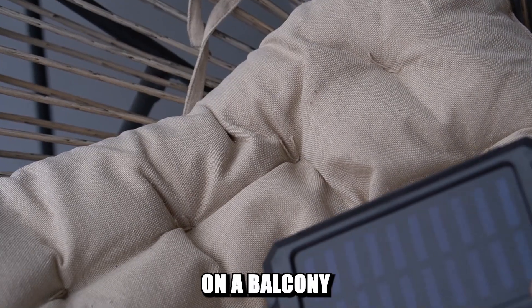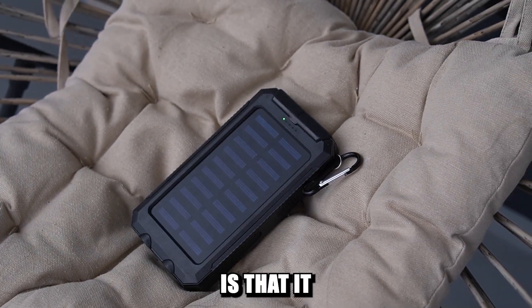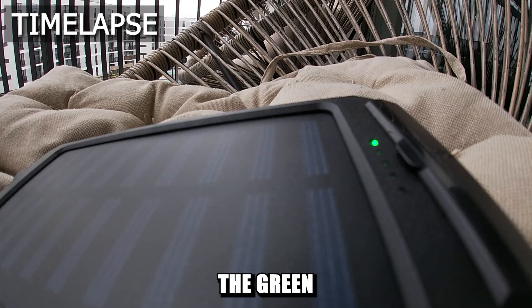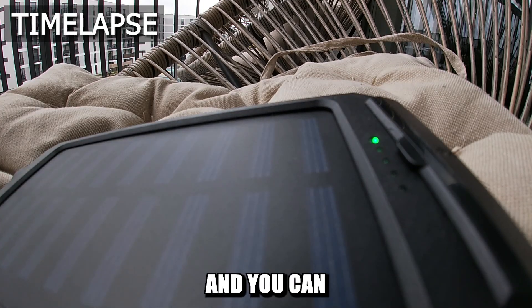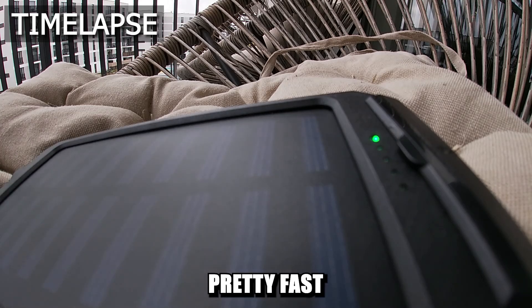Then I went on a balcony to place this device outside facing the sky, and what I noticed is that it immediately reacts to the sunlight even if it's cloudy. The green light goes on and you can use it right away. Of course it will discharge pretty fast in that case.